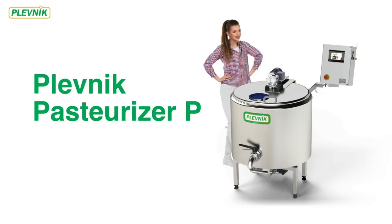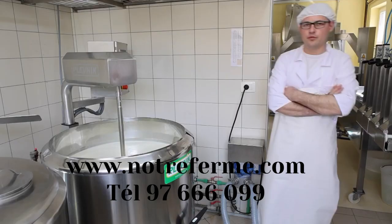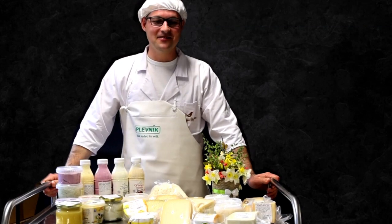Plevnik Pasteurizer P is the ideal solution for batches up to 1250 liters of milk. With Plevnik Pasteurizers, you can process many different dairy products.